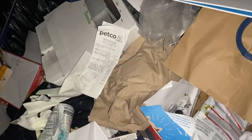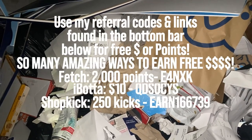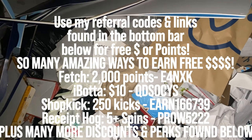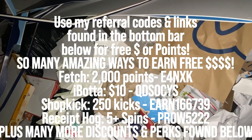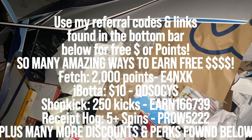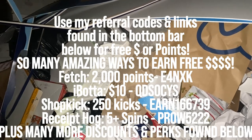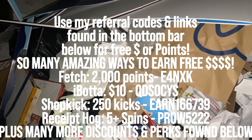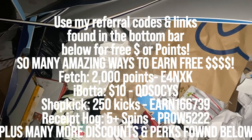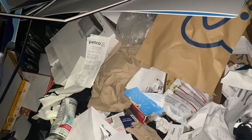One little tip: you see that Petco receipt? Any receipts you find in the dumpster you should take, because you can upload them to Fetch and an app called Receipt Hog — I'll have all the links below. You upload them, get points, and it adds up to free gift cards. You can also use Ibotta. Fantastic little tip!